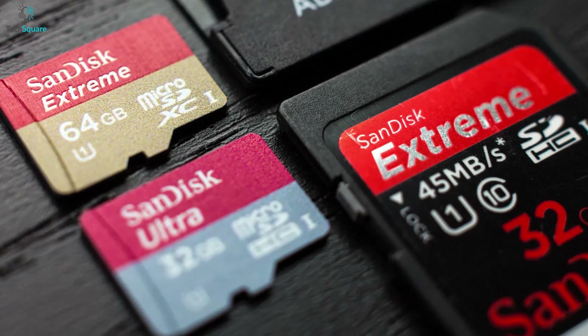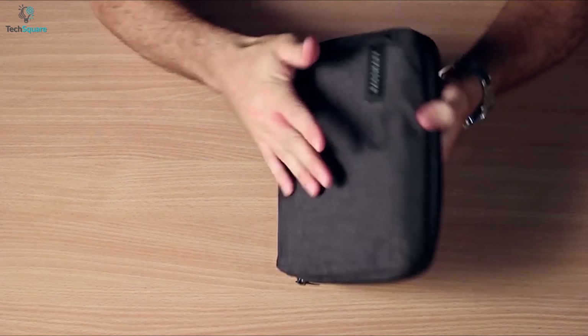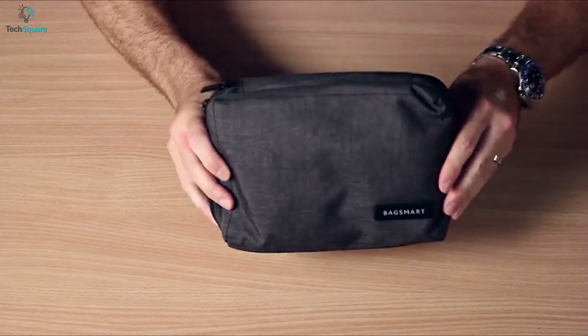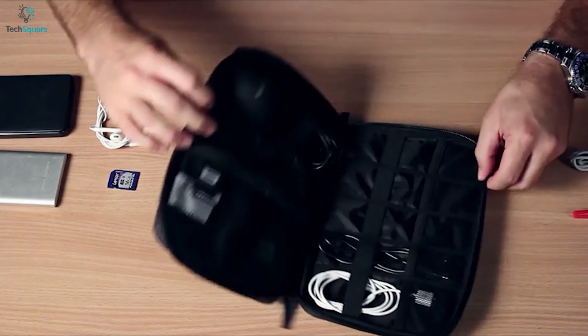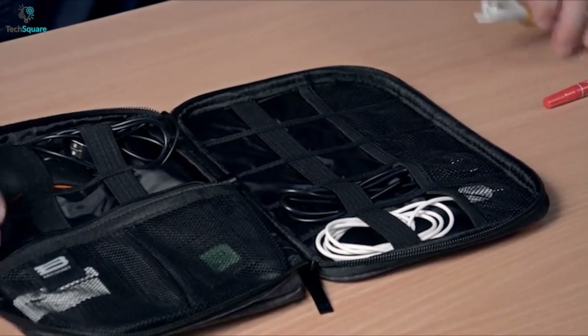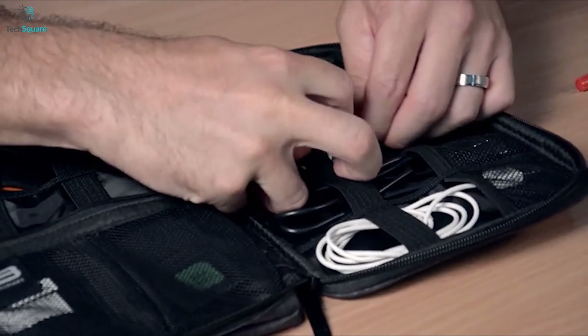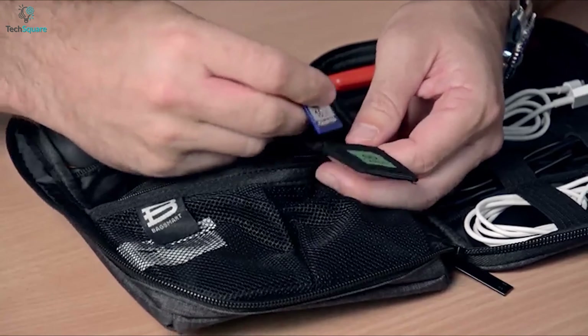Most of the time we find ourselves losing small tech items such as SD cards, SIM cards, cables, or even flash drives — but not anymore with the Bagsmart Electronic Organizer, which offers dedicated spaces for all your daily tech accessories. The pouch features five elastic loops for cylinder cables and an extra two elastic loops on the other side for longer cables or mice, and you can keep your SD card securely in the dedicated slot.